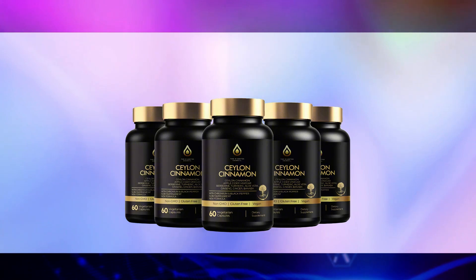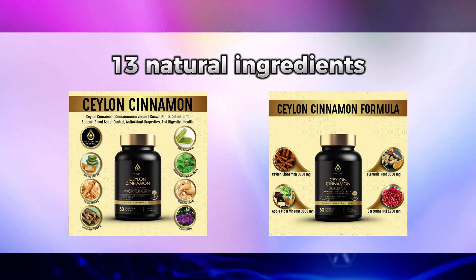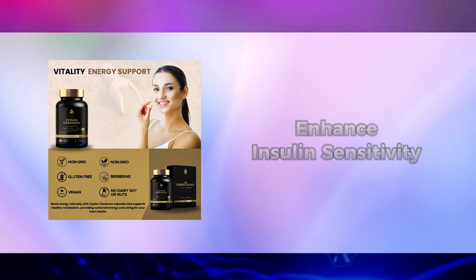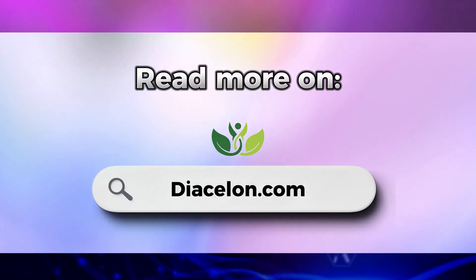Before we continue, I'd like to tell you about Diacelon, a powerful blend of 13 natural ingredients, each carefully selected for their proven ability to support healthy blood sugar levels, enhance insulin sensitivity, and promote overall wellness. You can read more on Diacelon.com.